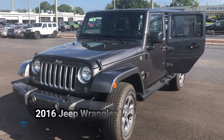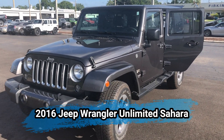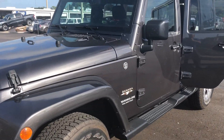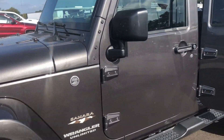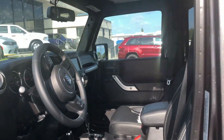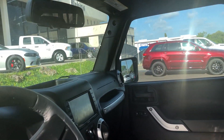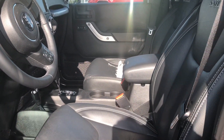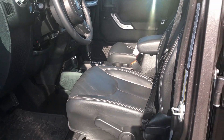Hi folks. I just took this 2016 Jeep Wrangler Sahara in on trade. Very nice vehicle. It is a V6. Of course, it is in granite. They did add a backup camera to the vehicle. It is a smoke-free vehicle and pet-free.